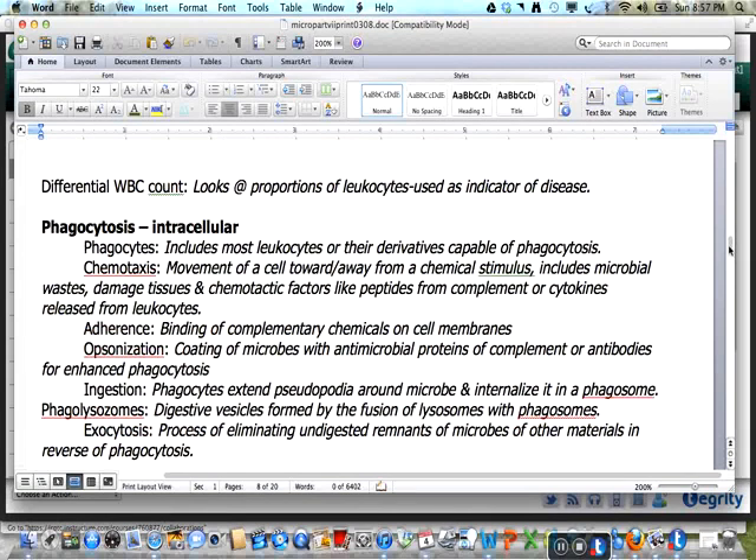Phagocytosis is the main defense against intracellular invaders. Most leukocytes or their derivatives are capable of phagocytosis. Immune cells migrate to an area of infection through chemotaxis, the movement of a cell towards or away from a chemical stimulus such as microbial wastes. Damaged tissue and chemotactic factors like complement or cytokines are released from other leukocytes. Adherence is the binding of complementary chemicals on cell membranes. Microbes coated with complement or antibodies are opsonized, which enhances phagocytosis. Phagocytes extend pseudopodia around a microbe and internalize it into a phagosome during ingestion. Exocytosis is the reverse process and is used to eliminate undigested remnants of microbes and other materials.